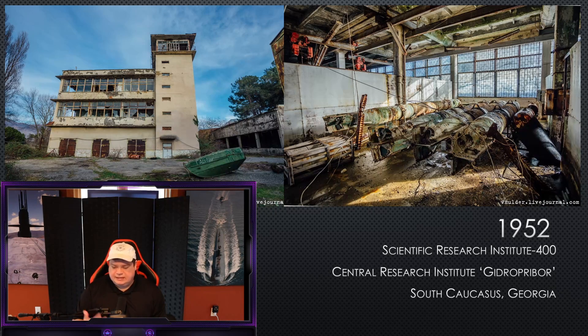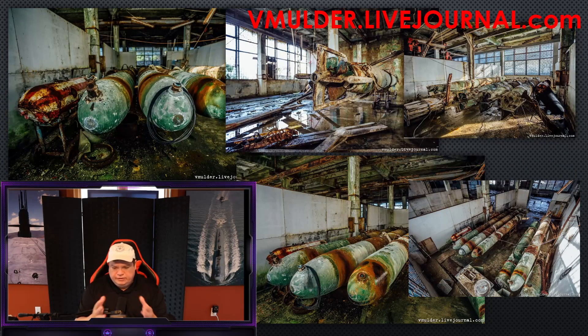They began developing this in 1952, and here you can see some pictures of the actual laboratory as it stands today. I want to thank vmulder.livejournal.com for some fantastic photos of what this complex looks like today — how it was just abandoned after the collapse of the Soviet Union, with a lot of the equipment left there. Presumably none of these are armed, but quite an insightful journey into what the Scientific Research Institute is today.